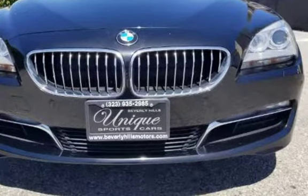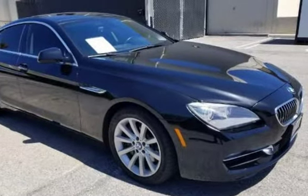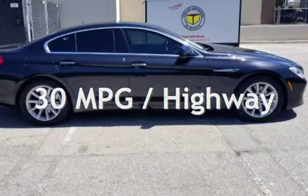This BMW is a great value with less than 50,000 miles on the odometer. Estimated fuel economy for this vehicle is 20 miles per gallon in the city and 30 miles per gallon on the highway.